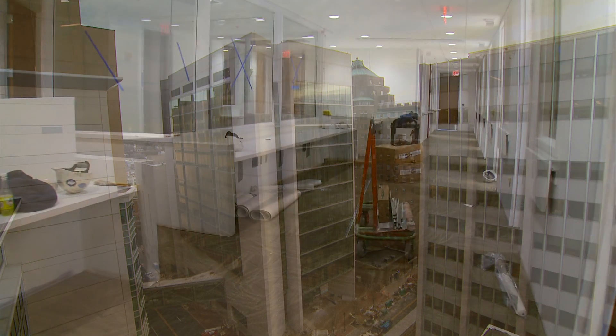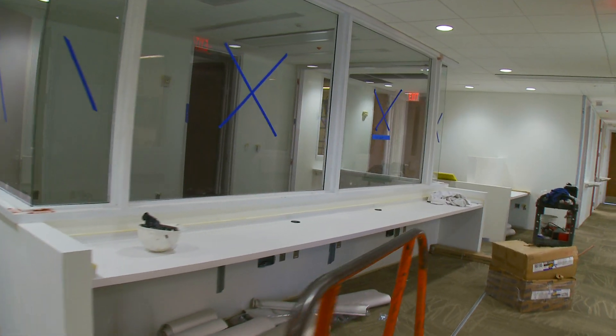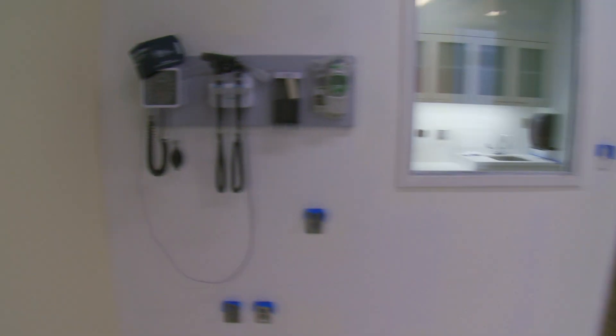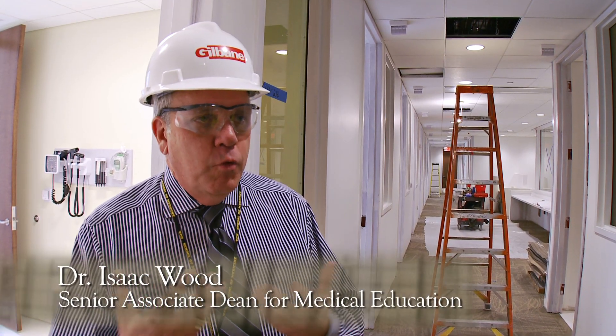We have 25,000 feet of simulation space. This is the floor which is going to be our clinical space. There are 14 patient rooms. We are going to be working from the very first day of medical school with standardized patients. It's very important that we have a merger of the clinical aspects of the curriculum with the basic sciences.